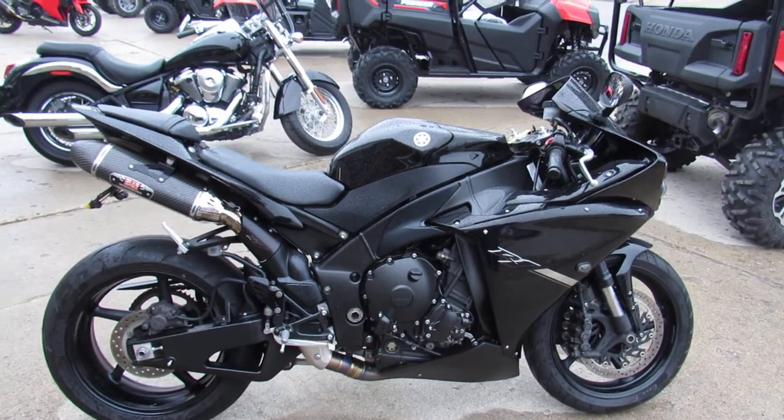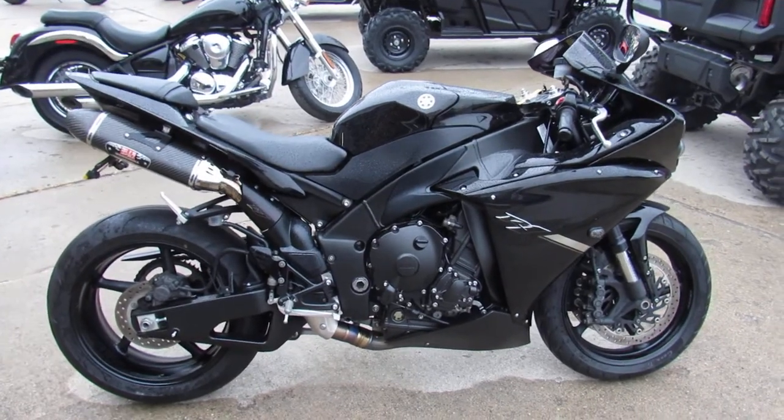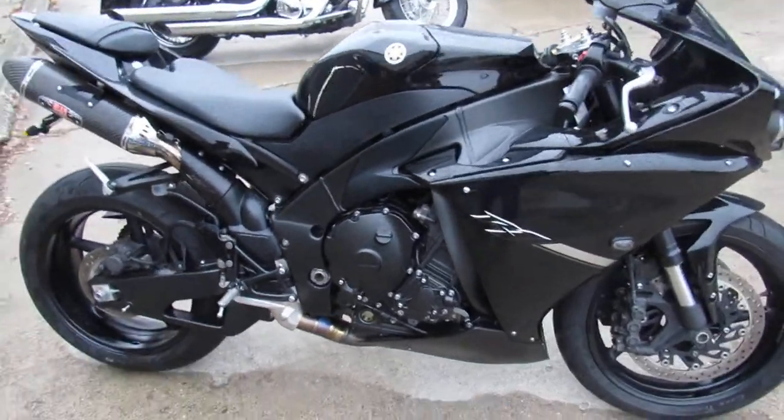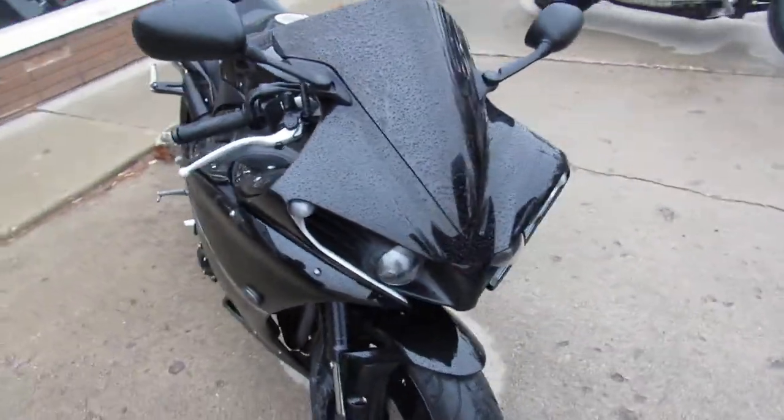Hey guys, Aaron and Andrew at Approval Power Sports 2. It's the video on the used sport bikes in stock. Over 250 used sport bikes to choose from. Guaranteed financing, leasing programs, layaway programs, and your trades are always welcome.